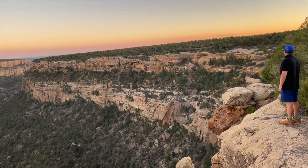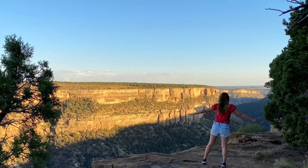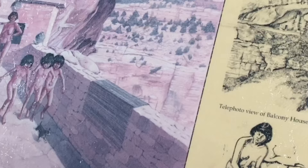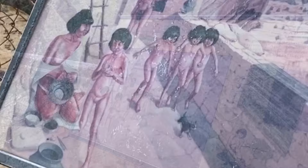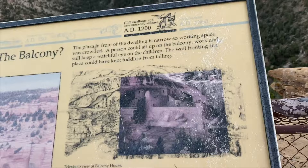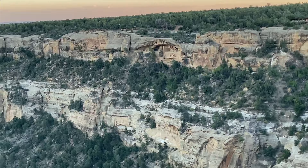In the late 1200s, in the span of a generation or two, the ancestral Puebloan people moved away and left their homes. No one knows exactly why. These cliff dwellings weren't found until the late 1800s. The ancestral children carried out their daily lives here in a house that was very narrow and cramped, perched right into the cliff. And look at this view that they had.